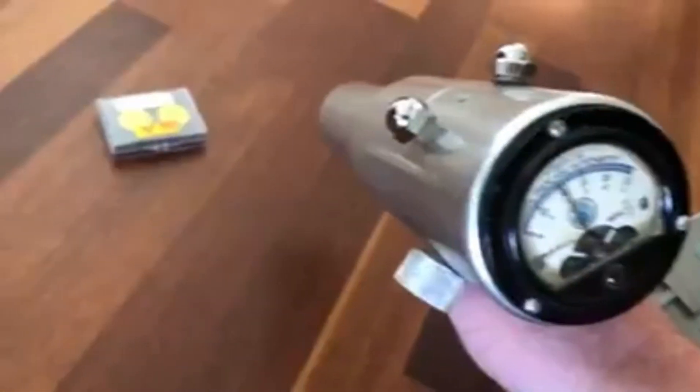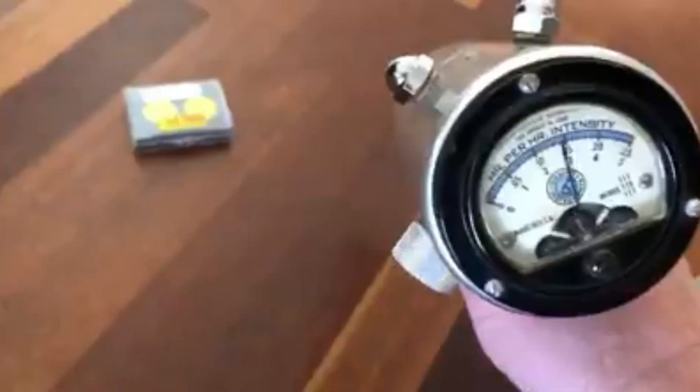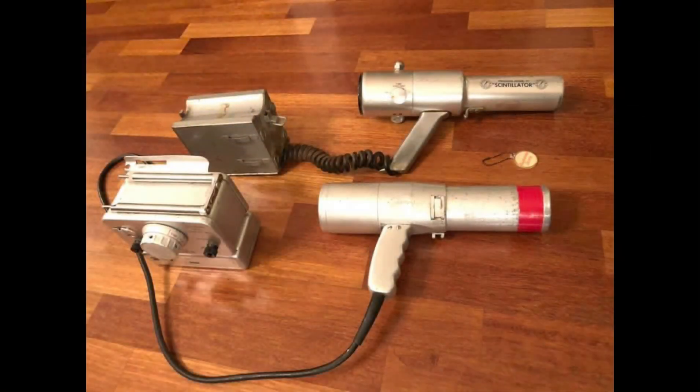Today we explore the intriguing world of the Precision Radiation Instruments Model 111 scintillation detector. Known for its unique silver gun design, this device stands out for its aesthetics and its pivotal role in the mid-20th century. But what made it so special?